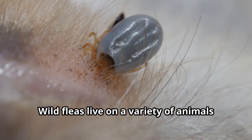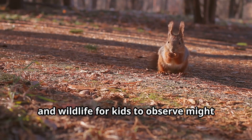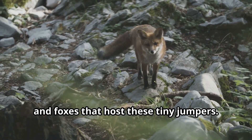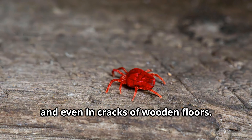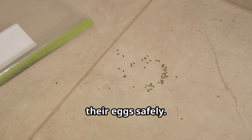Wild fleas live on a variety of animals including mammals and birds. Forest animals often carry fleas, and wildlife for kids to observe might include squirrels, raccoons, and foxes that host these tiny jumpers. In human environments, fleas can be found in carpets, bedding, pet resting areas, and even in cracks of wooden floors. They prefer dark, undisturbed places where they can lay their eggs safely.